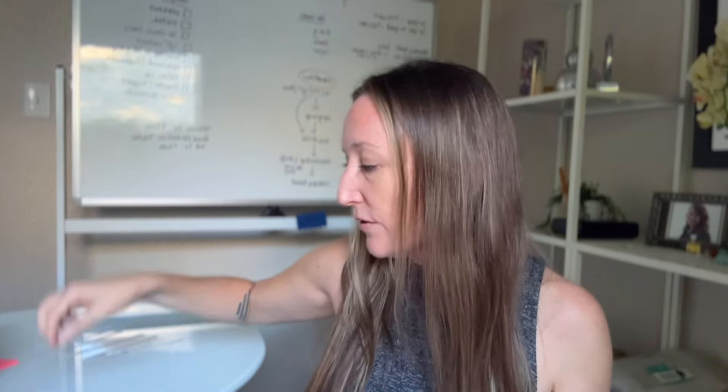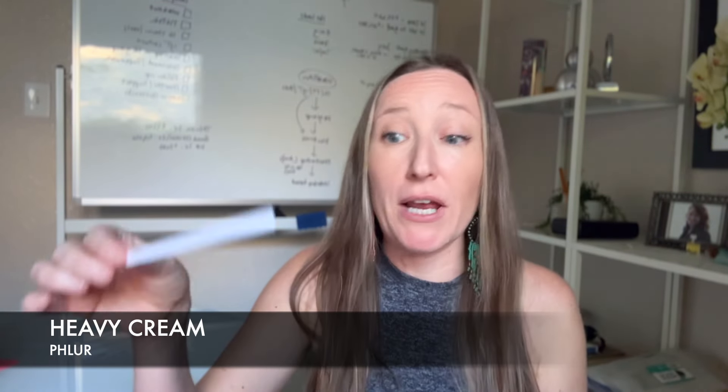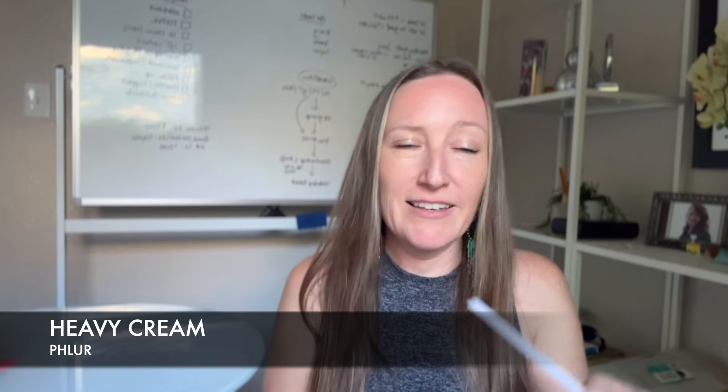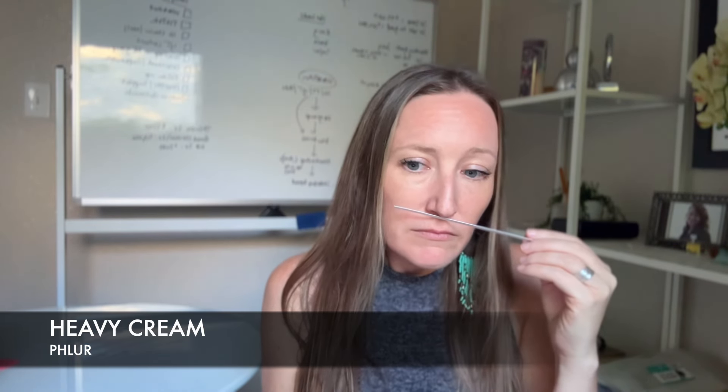Next we have a body mist from Fleur called Heavy Cream. I wanted to love this because I'm super into the lemon gourmand thing right now, but I gave this a three on first impression because it smells like baby vomit to me. It literally smells like baby puke mixed with whipped cream — sour milk, baby vomit, with maybe some breadcrumbs on top. There's nothing in this that I like.